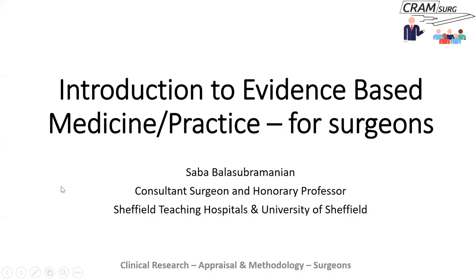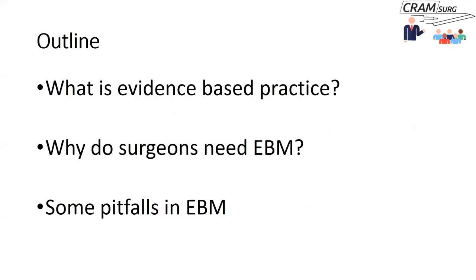What we'll talk about today is what evidence-based practice or EBM is, and why we as surgeons and trainees need to practice evidence-based medicine. I'll also go through some pitfalls in evidence-based medicine that we need to think about. I'm sure all of you have heard of this phrase, and I thought it would be helpful to just refresh some of these basic concepts.